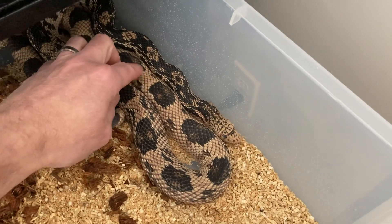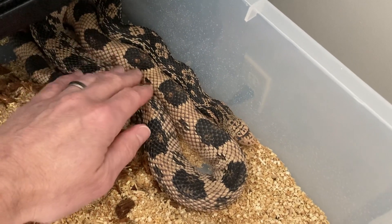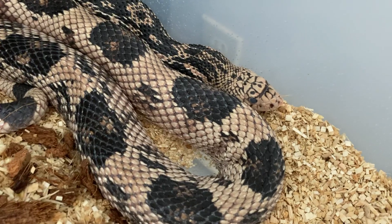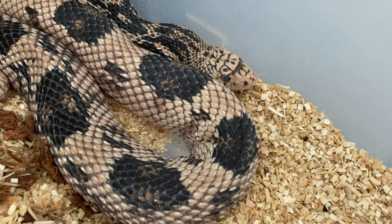No muss, no fuss. Just the perfect pine snake. There you can see how his eyes are starting to cloud up.